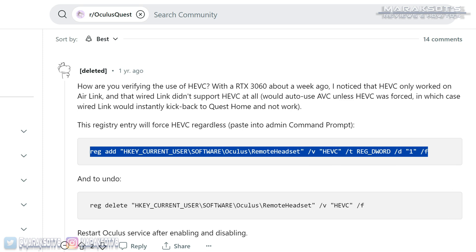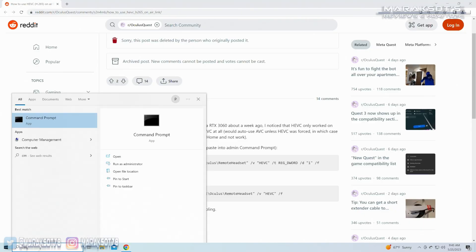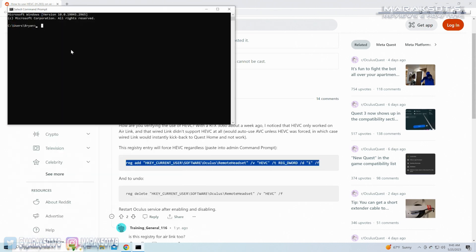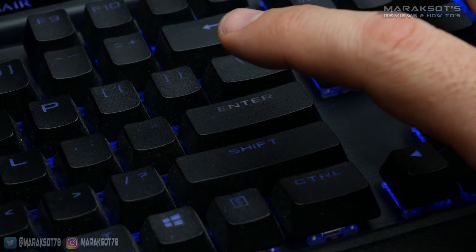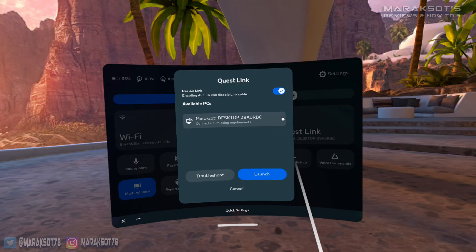So naturally I wanted to give it a try. If you would also like to give it a try, I've placed a link to the post in the video description. But before you run off and do that, there's some more stuff you're going to want to know. So I opened up my command prompt, copied and pasted this line into it, and pressed enter. It told me the operation completed successfully, so I put on my headset and fired up Air Link.